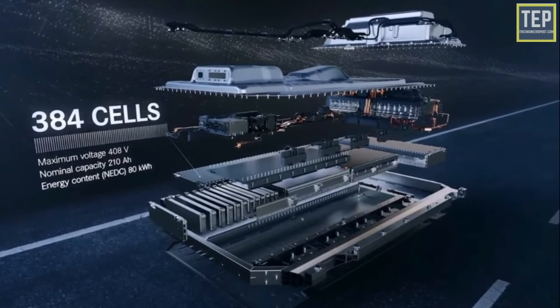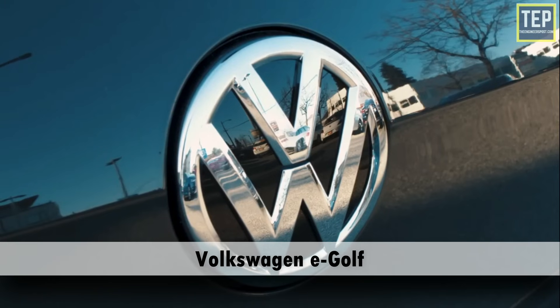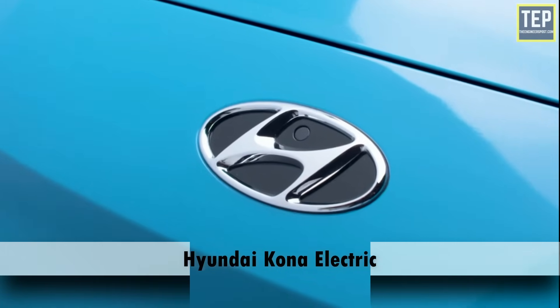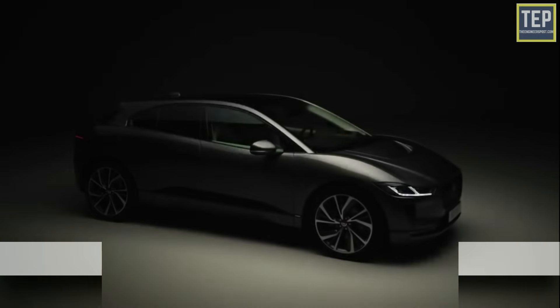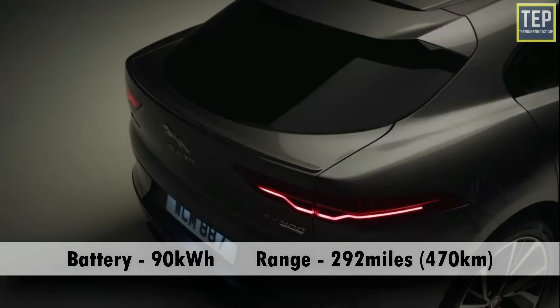Here are examples of how far some electric cars will go on a charge: the Volkswagen e-Golf ranges up to 125 miles, the Hyundai Kona Electric ranges up to 250 miles, and the Jaguar I-Pace ranges up to 292 miles.